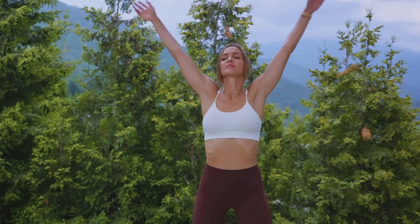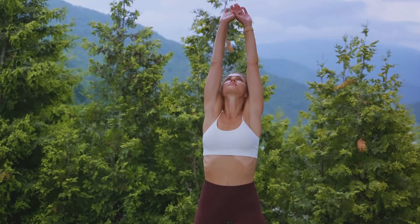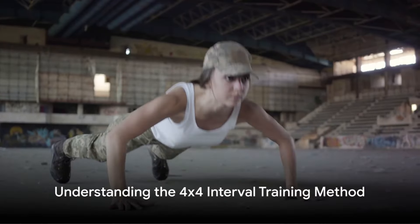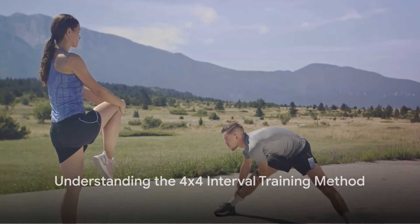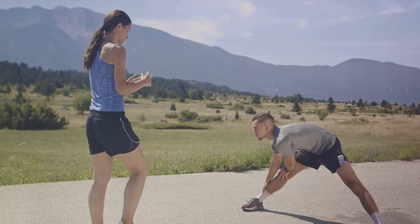After the final round of high-intensity exercise, conclude the session with a 10-minute cool-down period, similar to the initial warm-up. So what is the 4x4 Interval Training? It's a systematic approach to physical training that alternates between high-intensity and low-intensity periods — a method that pushes you, but also allows for recovery. It's a balance between effort and rest, intensity and moderation.